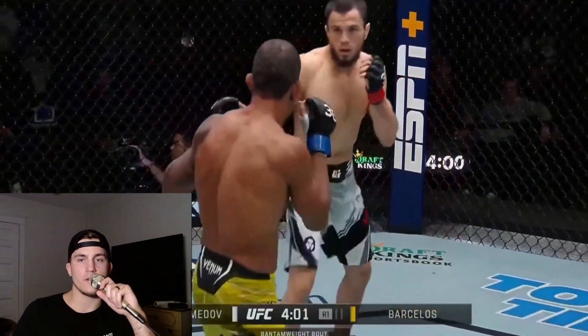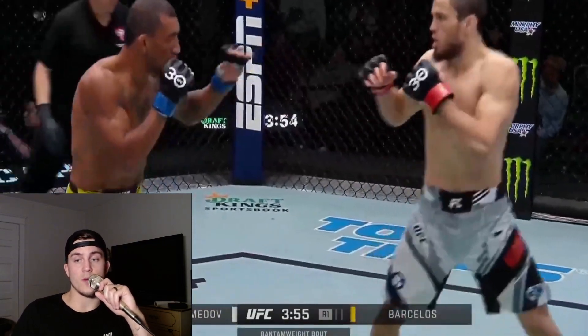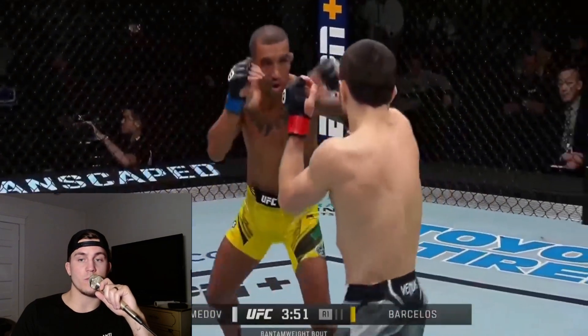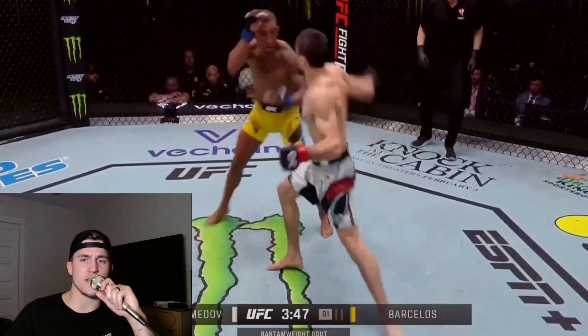Yeah, I was so impressed watching him — just like everybody else. This guy's no joke. Perfect teep right up the middle. He chambers it tight and he snaps it out clean.